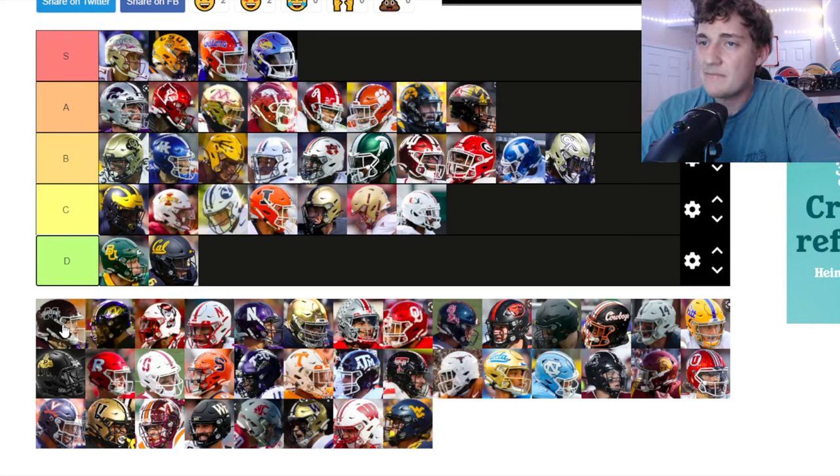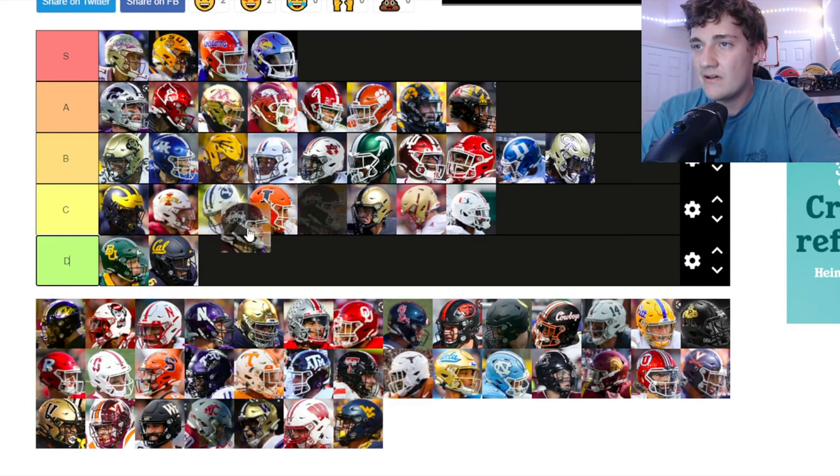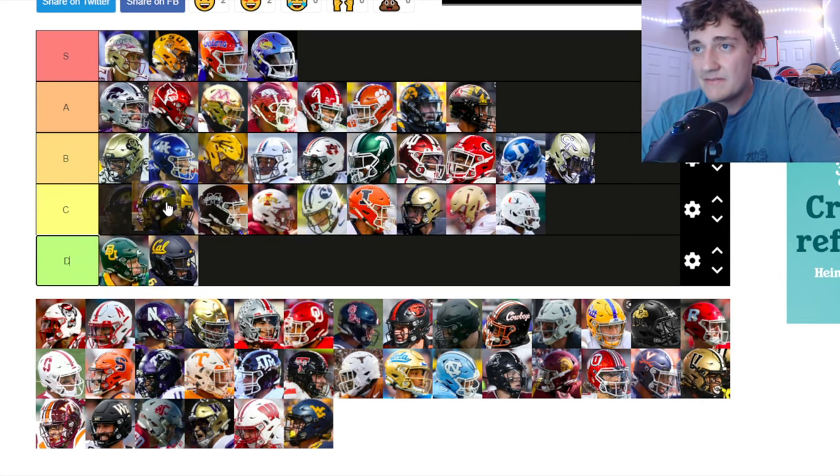Mississippi State — the dark maroon and white color scheme is cool, just not as good as some of the other helmets. Going in C tier. Mizzou — black helmet with the Mizzou logo on the side. It looks good but not as good as others. C tier.